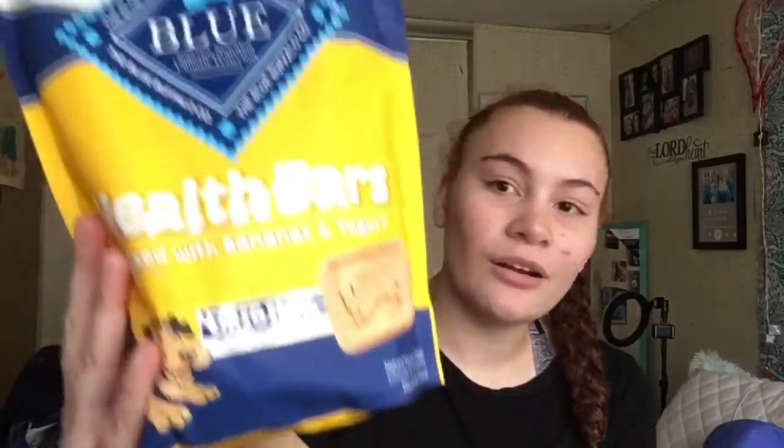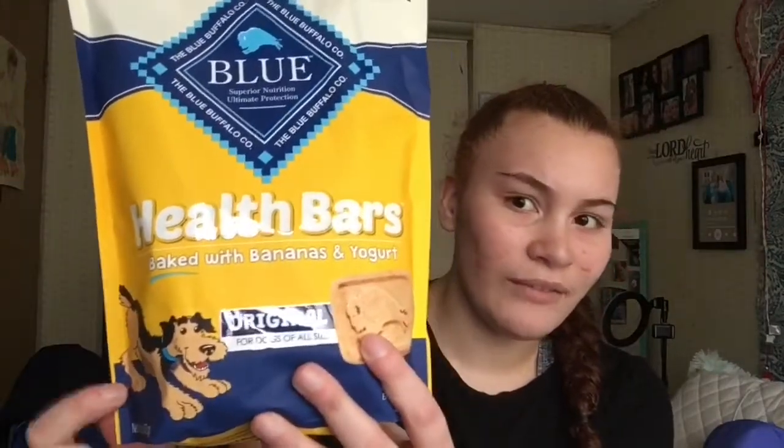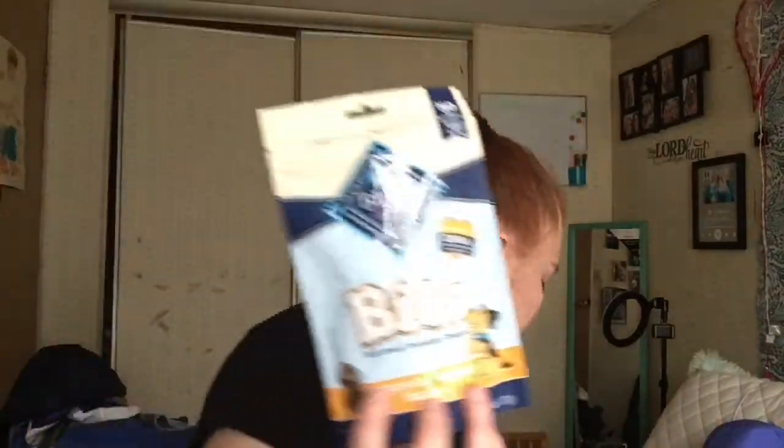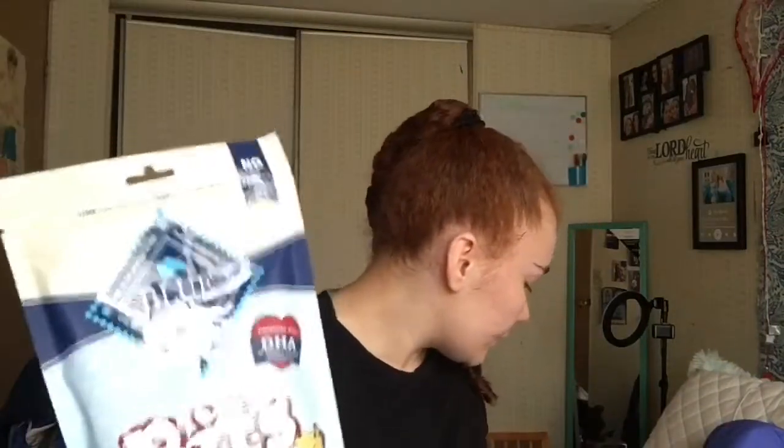Now for the treats. I got the Blue Buffalo Health Bars baked with banana and yogurt. The next treat is also Blue Buffalo — a turkey recipe soft chew. I actually got a couple bags of these: the beef one and the salmon one, so I ended up getting three of the Blue Buffalo soft chew options.